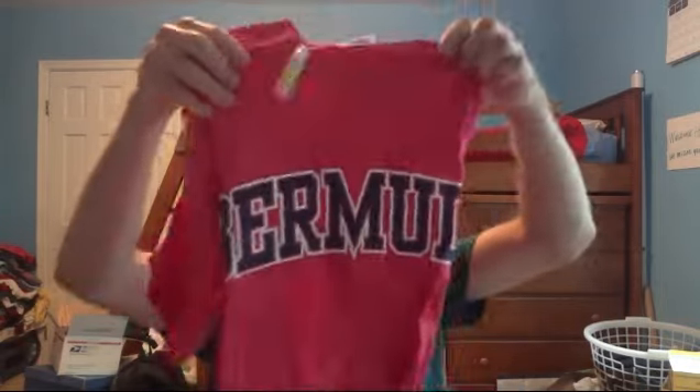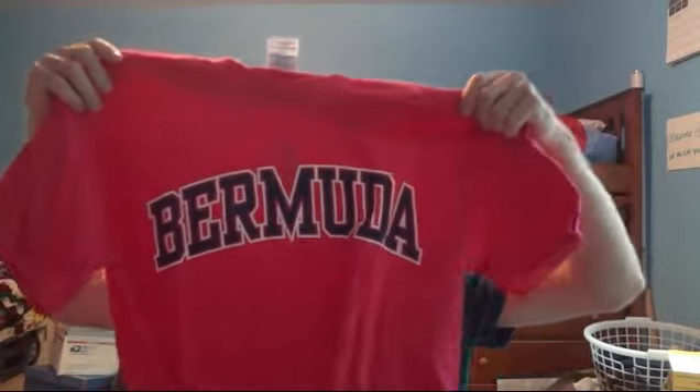I was going to buy a lot of souvenirs but things are pricey there, so I kept it simple. I got a couple of t-shirts — they just say Bermuda on them. By the way, the big color in Bermuda is pink. I obviously got a pink t-shirt because pink is everywhere there — pink homes, pink flyers, people wearing pink all the time.